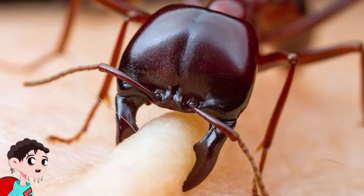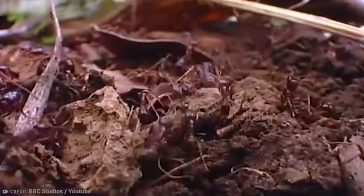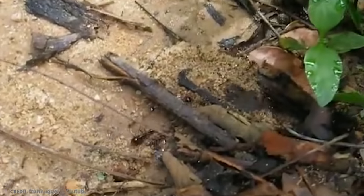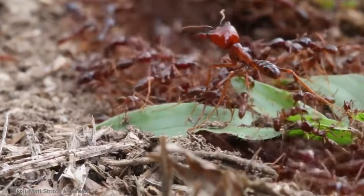Number 14: Driver Ants. Driver ants are quite interesting creatures, but it pays not to pick them up because where there's one, there are potentially thousands. You don't want an ant army coming after you.